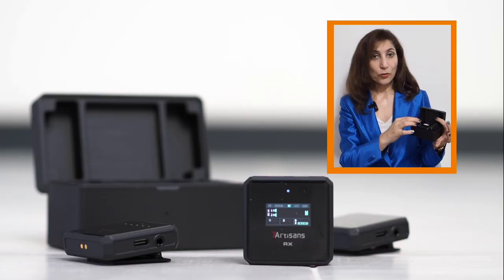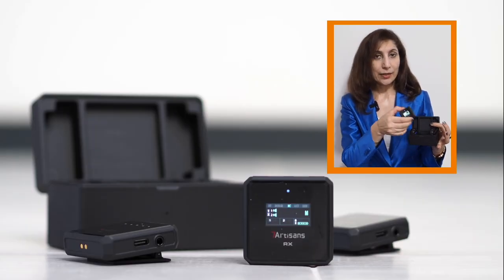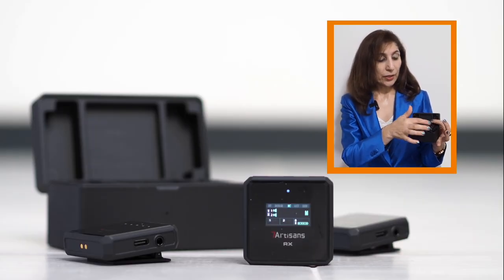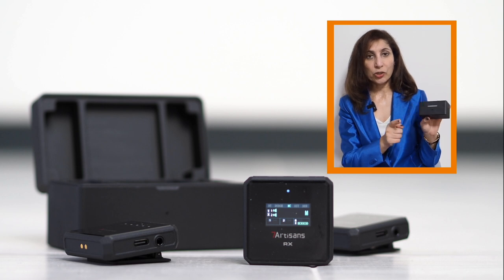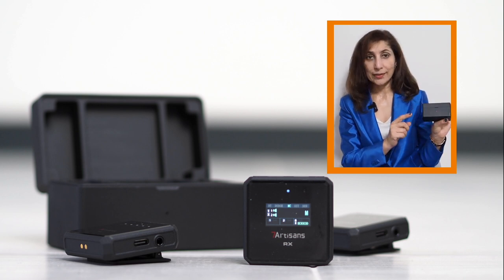These mics are from Seven Artisans — these are the transmitters, we've got two of those, and here is the receiver. The good thing is you can have two people talking to the camera at the same time. The best thing about this is the case, which charges up the whole unit — really easy to use.